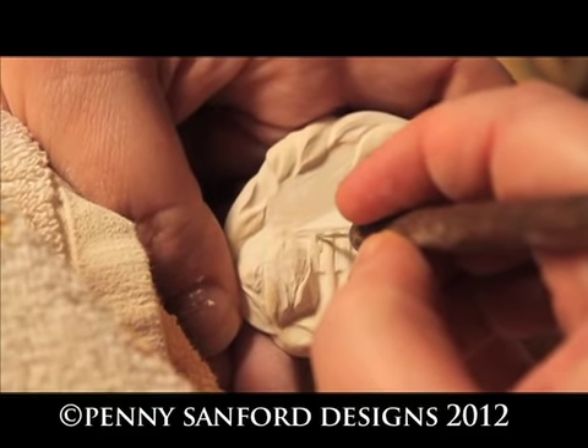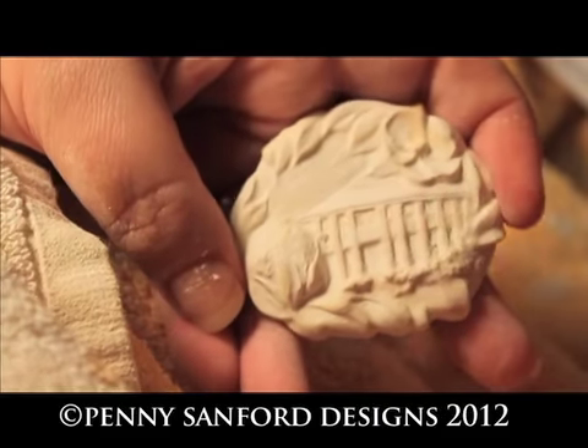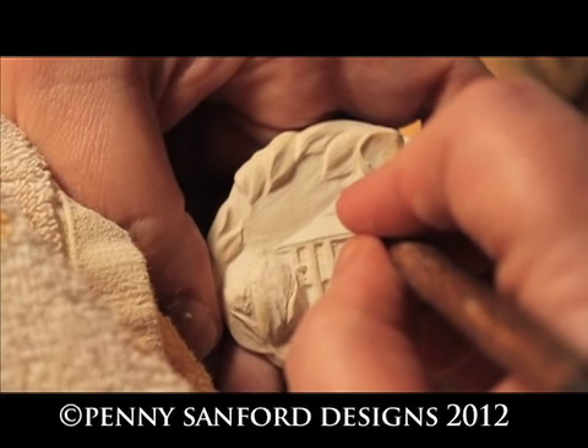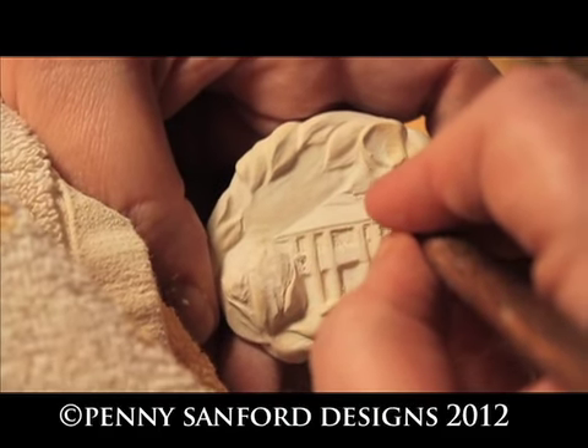This particular ornament, a brooch, can also be worn as a necklace and it also can be used as an ornament on the Christmas tree. This particular one is raising money to continue that historic preservation on the plantation.